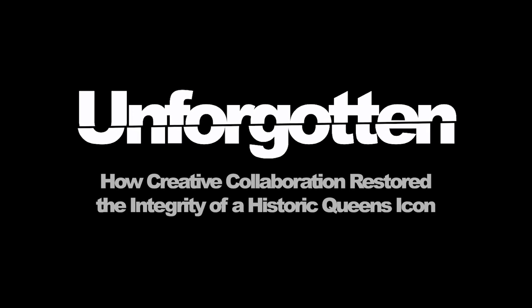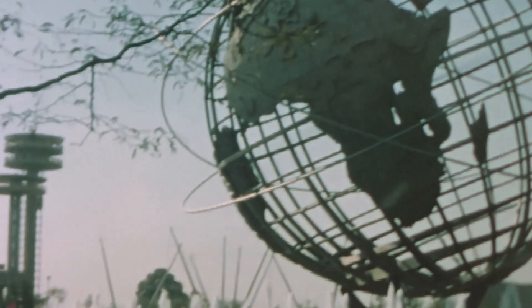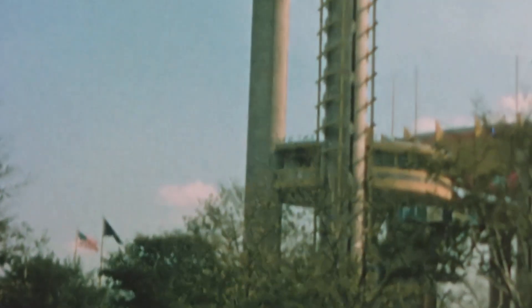The attraction here was the building. It wasn't a ride, it wasn't this or that — the building grabbed your attention in some way, shape, or form. I don't know how many hundreds of thousands, if not millions, of people passed through this location.